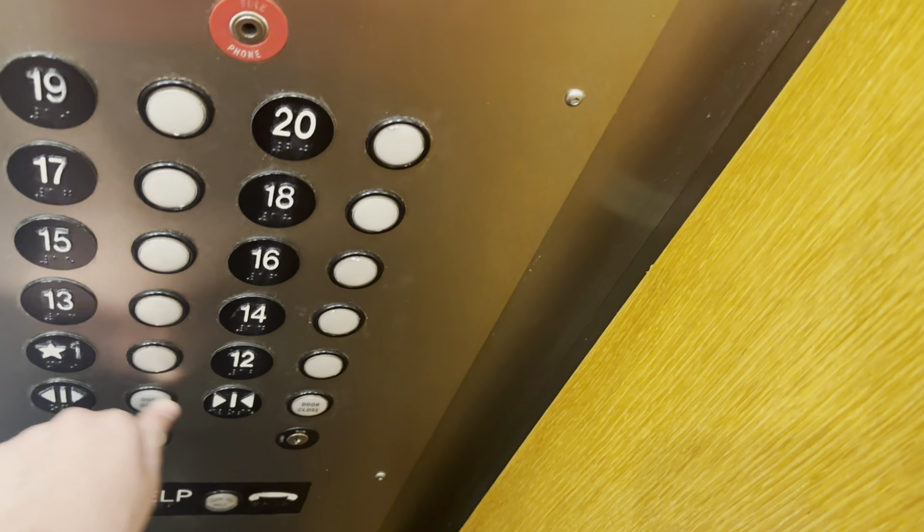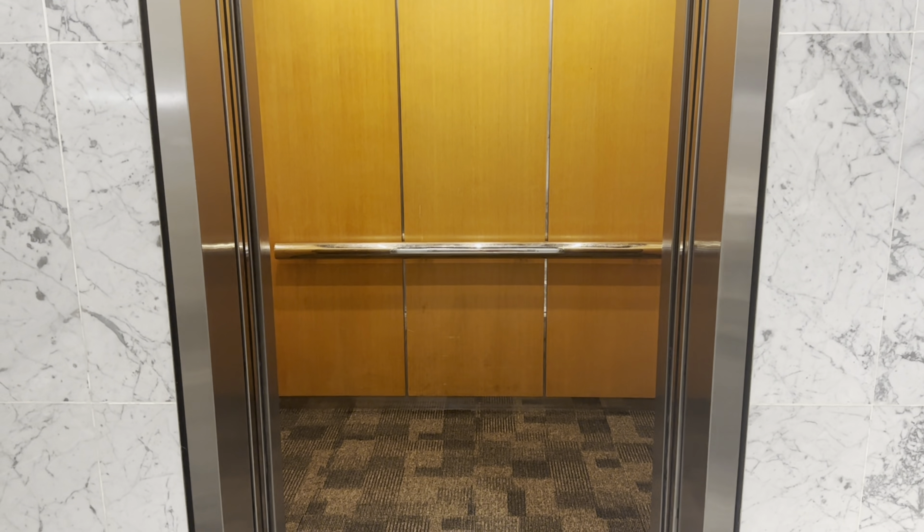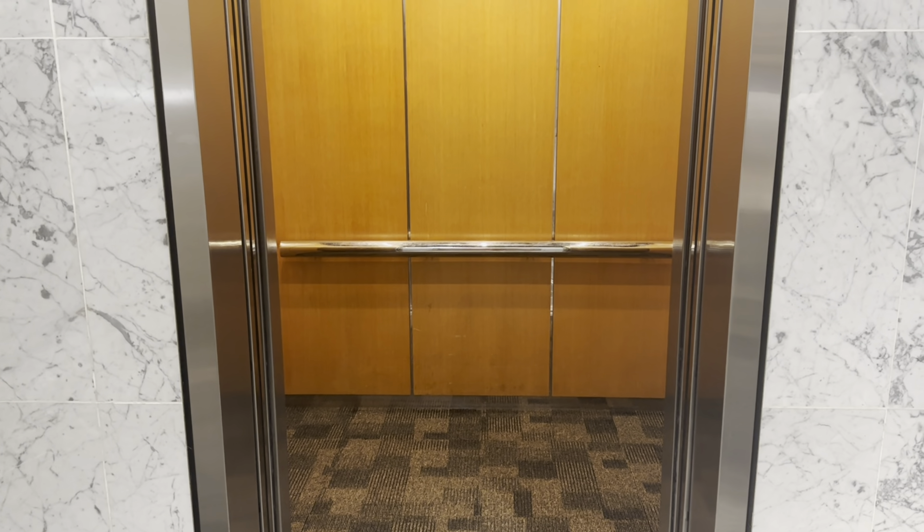I got the door for you both. Thank you. I was going to shut the door. There it is, there it goes.